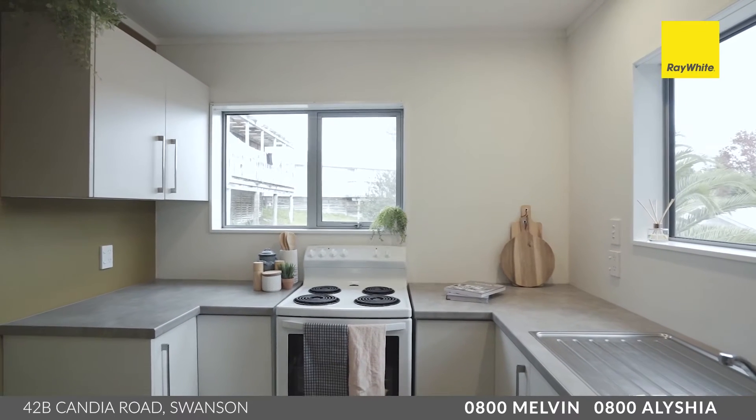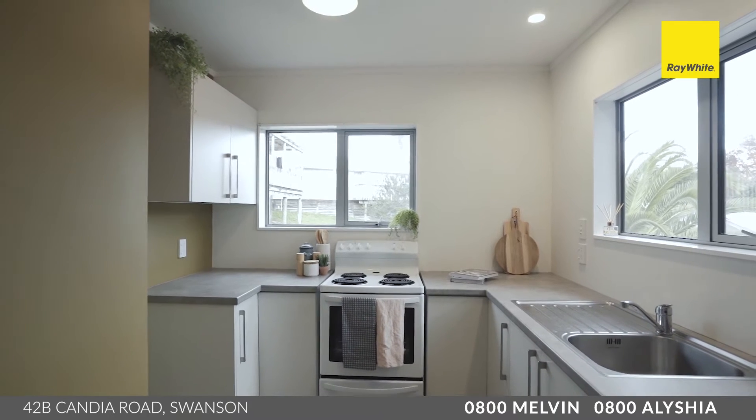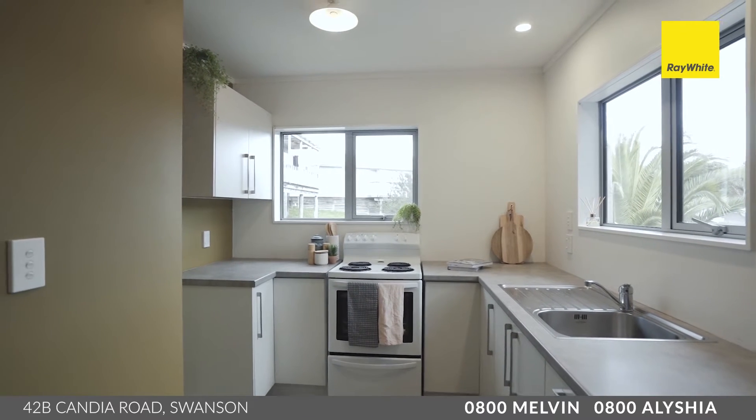The compact kitchen has modern cabinetry and, like we mentioned, flows through to your dining and living room. It also has an outlook to that view and out to the little balcony as well — everything you need is on offer here.